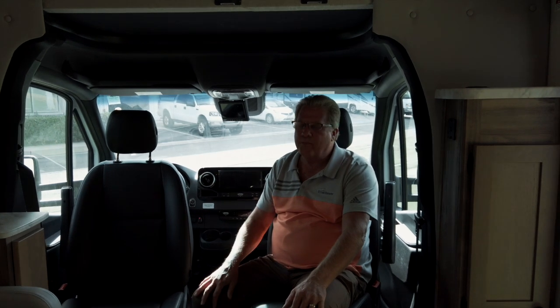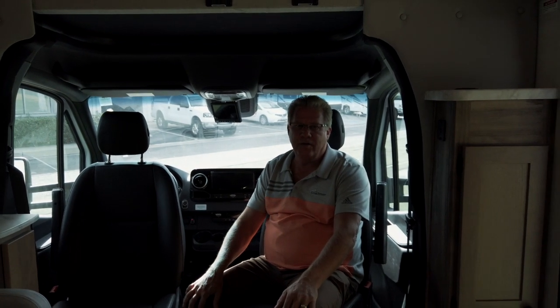Stop by, give them a call, take a test drive on this home on wheels. You'll be very impressed with the value of this coach. Thank you for your time.